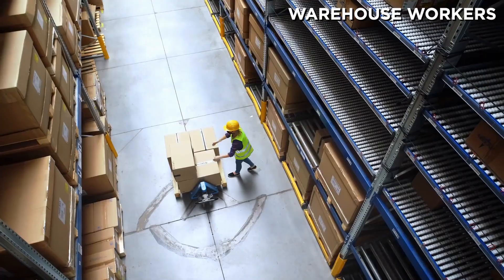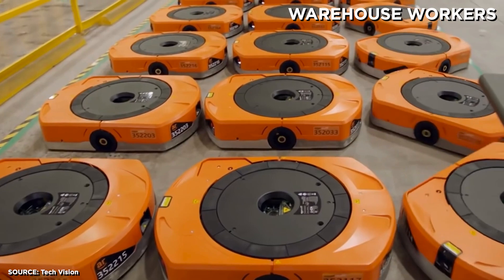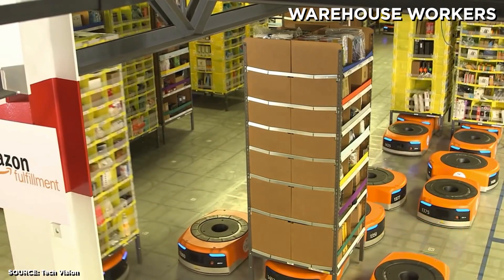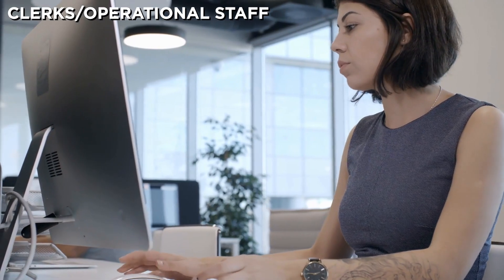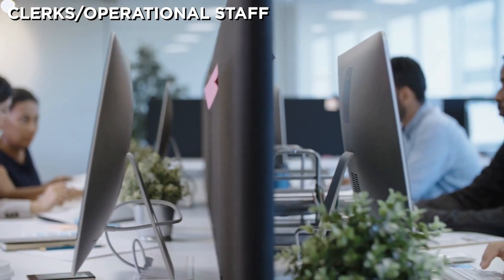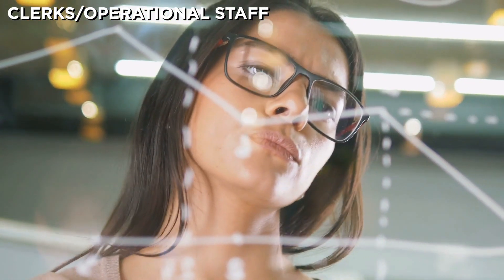Next up is warehouse workers — not a surprise to anyone. We're already seeing robots doing a lot of the heavy lifting in Amazon's warehouses, and as they become more dexterous, they'll continue taking over spots now held by people. Then you've got clerks and operational staff. There are a lot of large companies that deal with huge amounts of data and employ thousands of people to manage and process it — everything from filing, procurement, inventory management, error correction, estimating sales, and reporting — and much of that can already be automated.